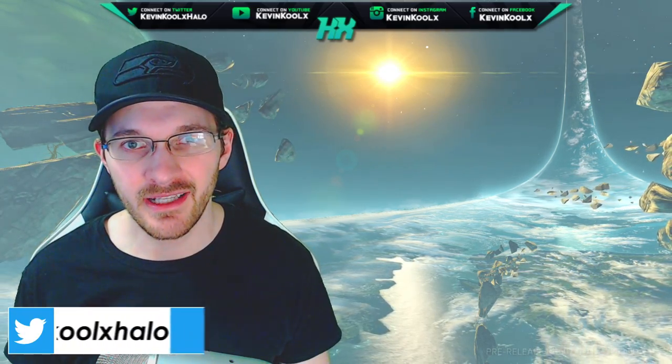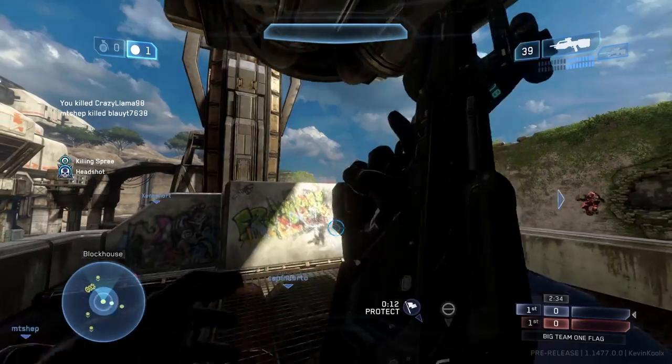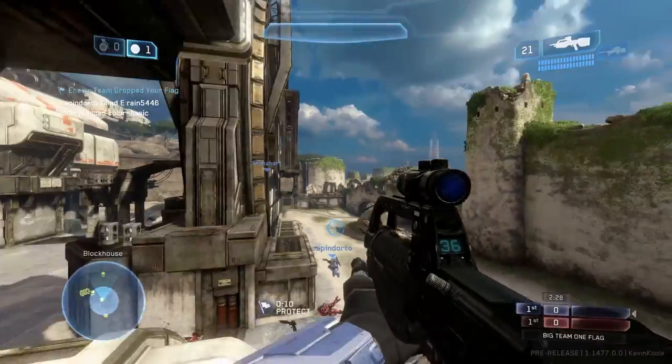How's it going everybody? It's Kevin here once again, giving you another news informational video when it comes to Halo. If you like these kind of videos, please make sure to tap that like button to help more people get the chance to see this video, get more up to date with everything going on in Halo, and it really helps support the video and channel. So let's get right into the content here.